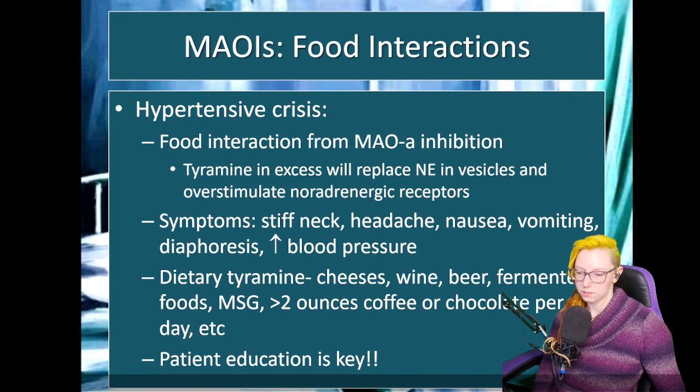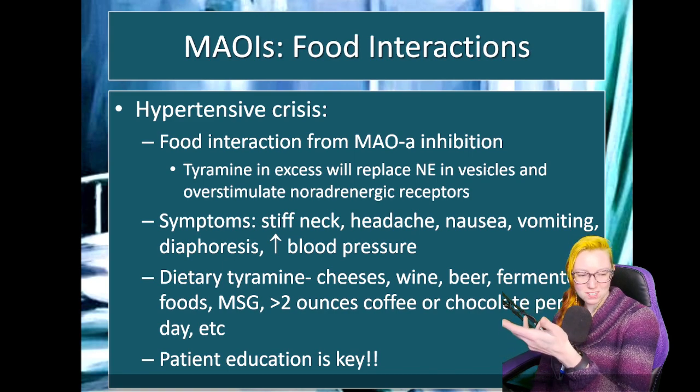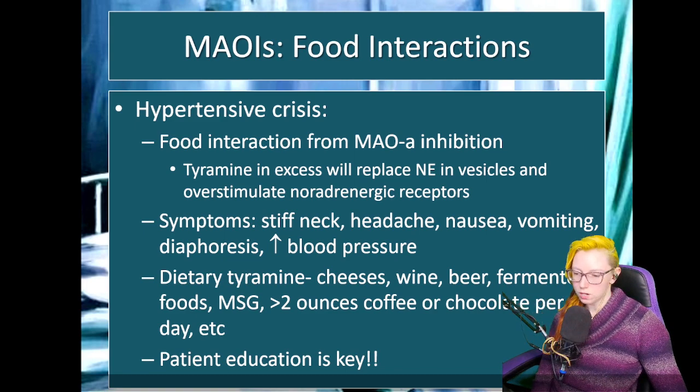End organ damage includes hurting your kidneys, hurting your liver, etc. There are a lot of foods that can contain dietary tyramine — and they're like all the fun foods. Certain types of cheeses, wine, certain types of beer, fermented foods like sauerkraut, foods that have monosodium glutamate or MSG in them, certain quantities of coffee or chocolate. It's not all global how much you can have of each thing, and it depends on the kind as well. The risk of consuming too much dietary tyramine can be quite dangerous, so patient education is really key.